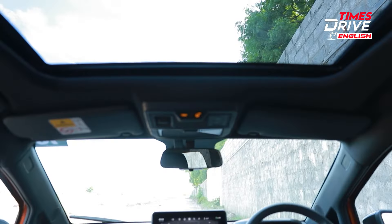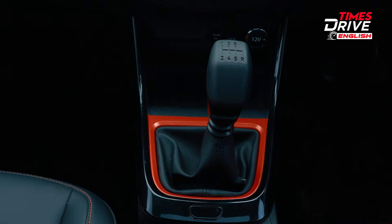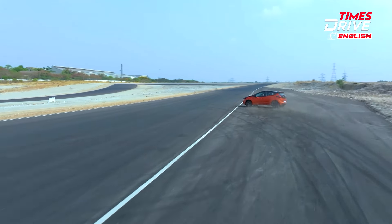So how is this car to drive? How is it to sit in? How is it in terms of ride comfort? We'll answer all these questions in today's video review. We won't get into the design details since we've already covered that, but we'll talk about the interiors, the features, and the driving bits. My name is Ashmasi — welcome to Times Drive English.